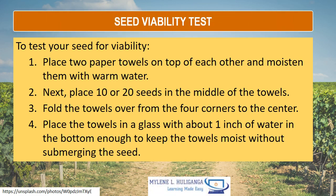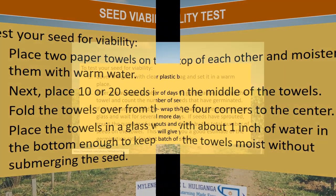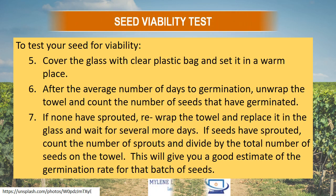Seed viability test: To test your seed for viability, first place two paper towels on top of each other and moisten them with warm water. Next, place 10 to 20 seeds in the middle of the towels. Then fold the towels over from four corners to the center, and place the towels in a glass with about one inch of water in the bottom — enough to keep the towel moist without submerging the seeds. Then cover the glass with a clear plastic bag and set it in a warm place.